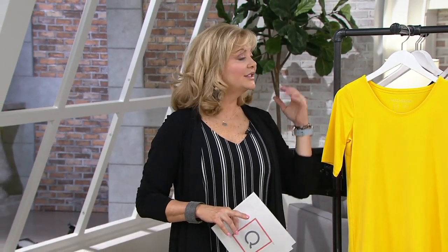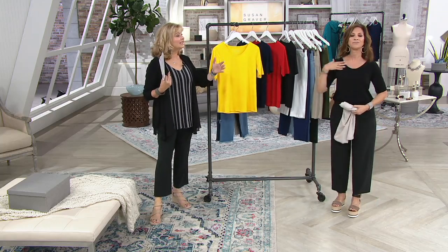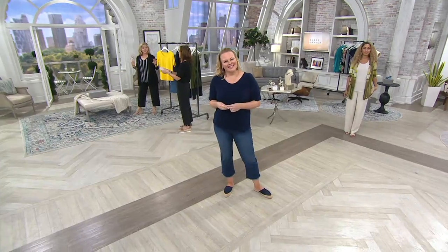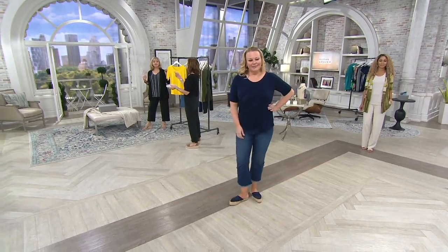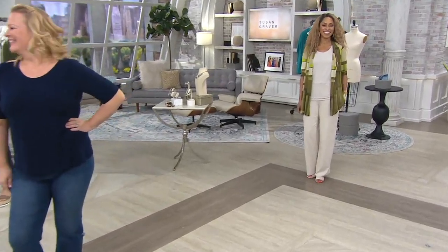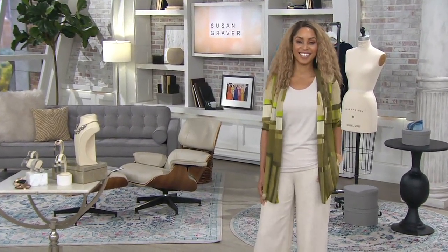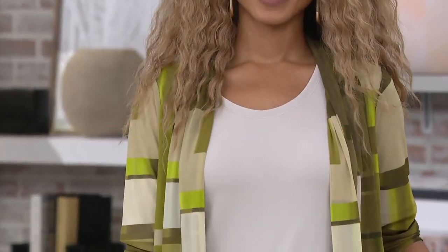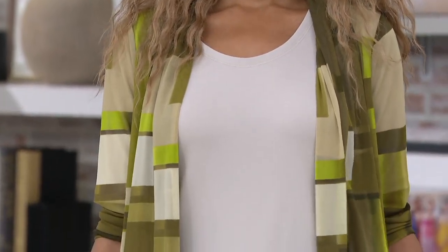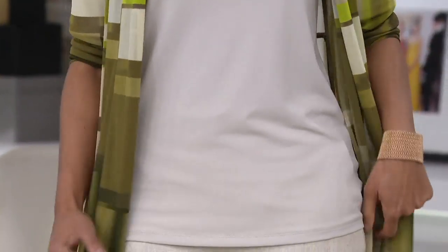Again, Jackie is five foot nine and wears the large. Susan is five foot four — I lost my half inch, I'm only five foot four now — and wears extra small. Brenda's five foot eight and a half. Remember the mesh cardigan she has on came with its own tank, but you can see how easy it is to mix and match things.